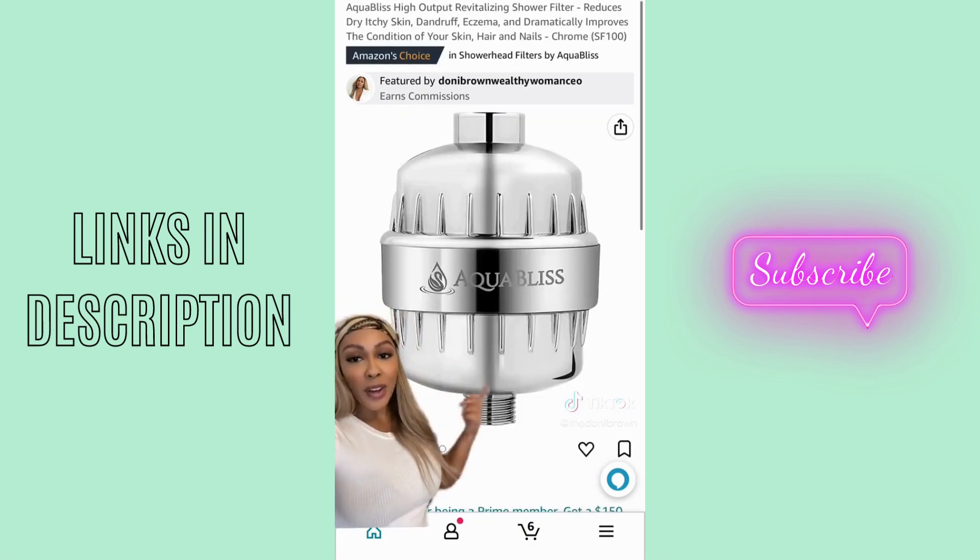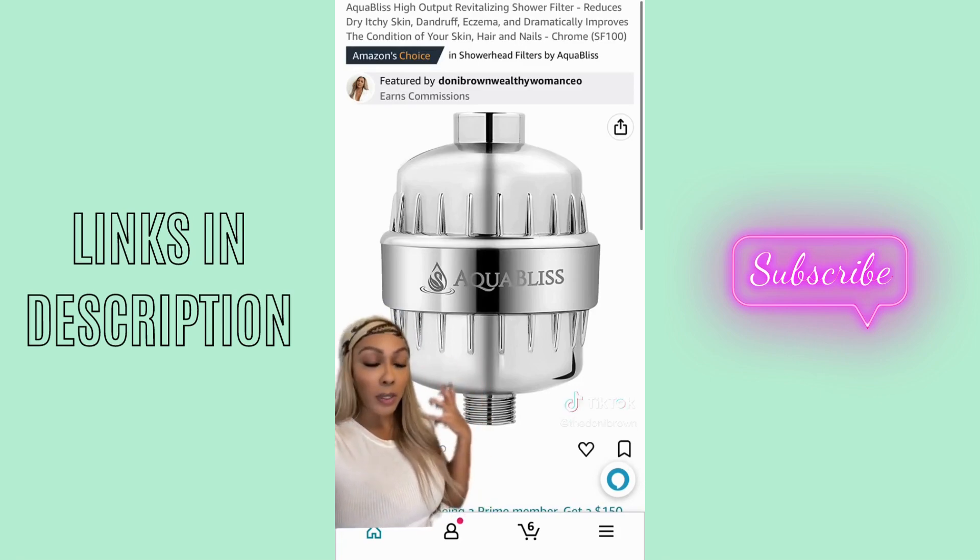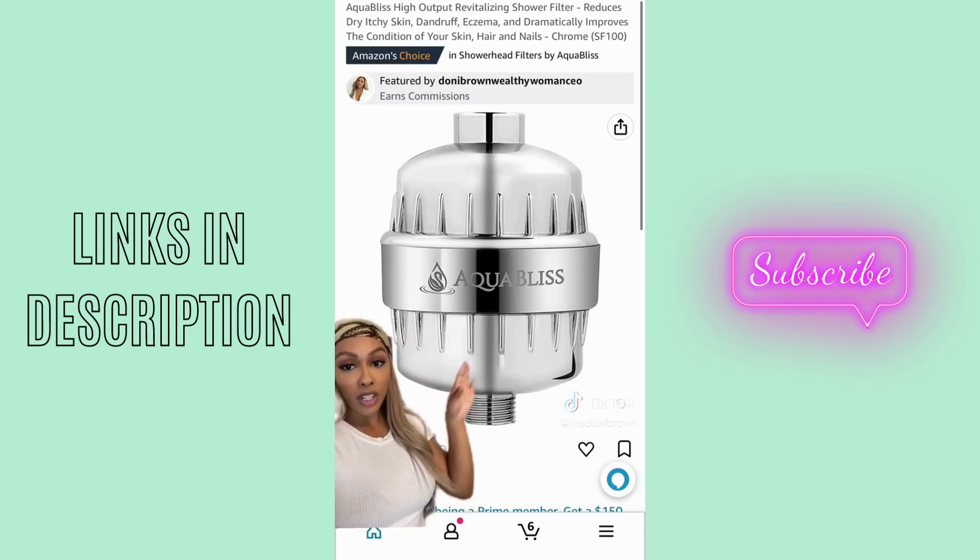And speaking of water, the shower head filter is a must-have. If you struggle with eczema, if you have dry hair, if you have anything like psoriasis or dandruff, get this because it's probably your water. It may not be causing it, but it could be making it worse. This is probably going to help you tremendously, especially depending on where you live. I used to live in Arizona and the water was very hard and dry out there, so having a water filter can change everything.